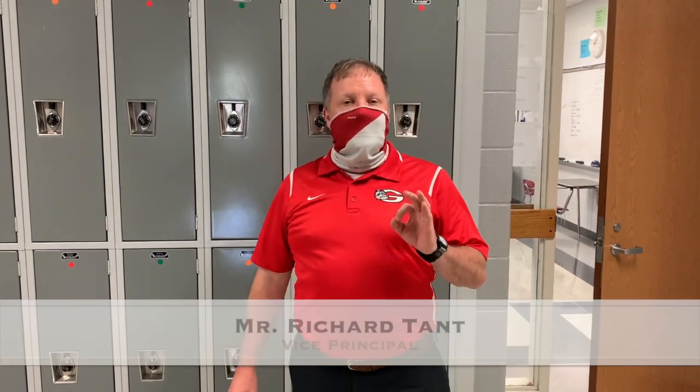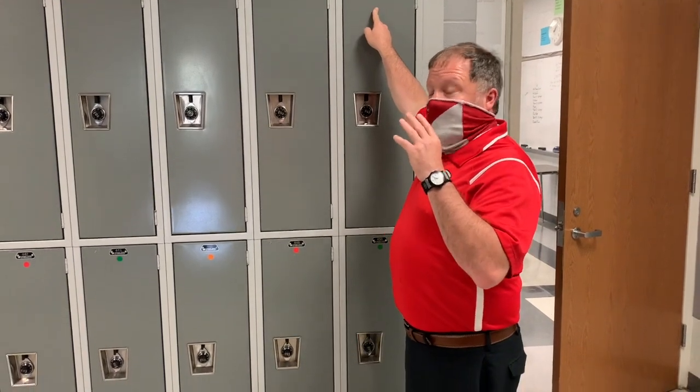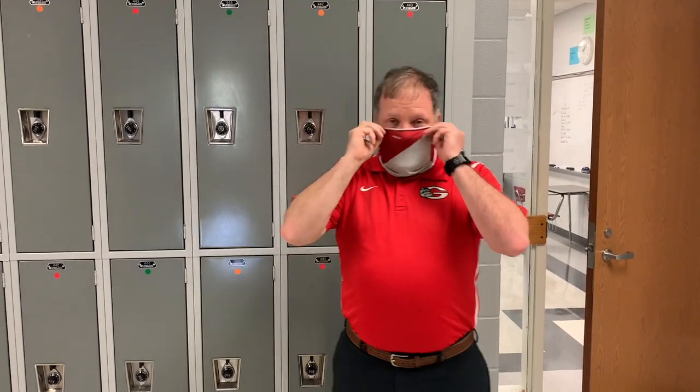Hello students, real quick we're going to show you a video on how to get in your locker and how we'll transition to our lockers with the color code system. Each locker has a sticker on it. We've got the lockers set up with three different colors: a red dot, orange dot, and a green dot. When it's time for transition, we dismiss in order to stay with the COVID guidelines and try to keep social distancing in mind, and we will dismiss each color at a separate time.